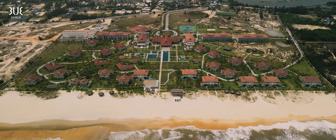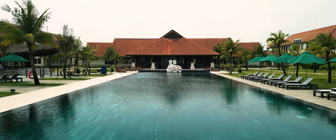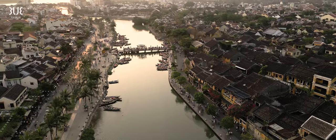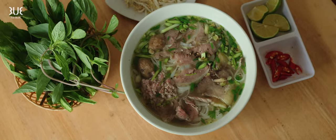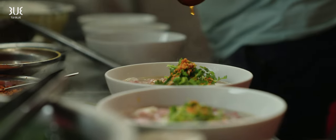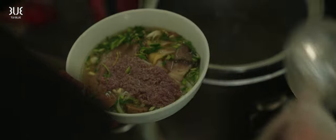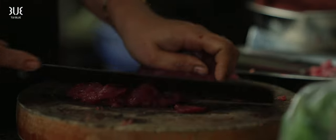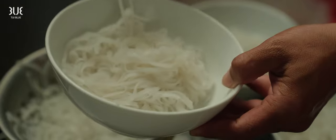Pho is one of the most common soup dishes when it comes to Vietnamese cuisine. This traditional breakfast soup comes with a slow-cooked beef stock, fresh beef, rice noodles, and lots of fresh herbs and salad.